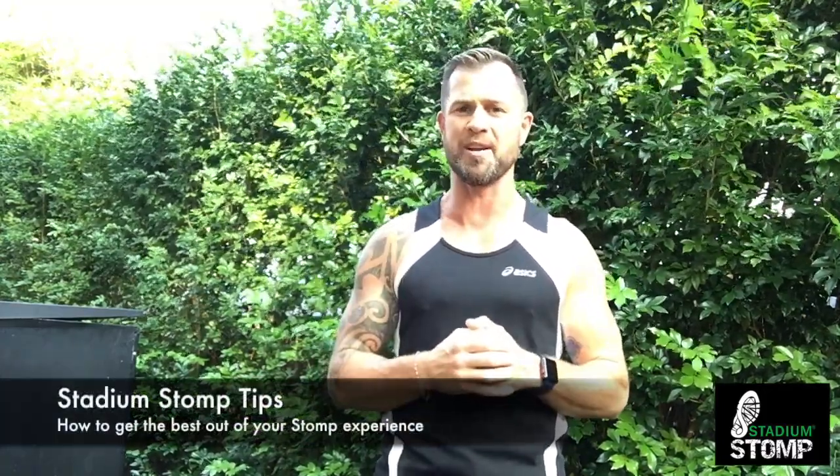Hi, I'm Shannon Ponson, official training coach for the Stadium Stomp. Having done Stadium Stomp myself, I thought I'd share some tips on how to get the best out of your stomp experience.